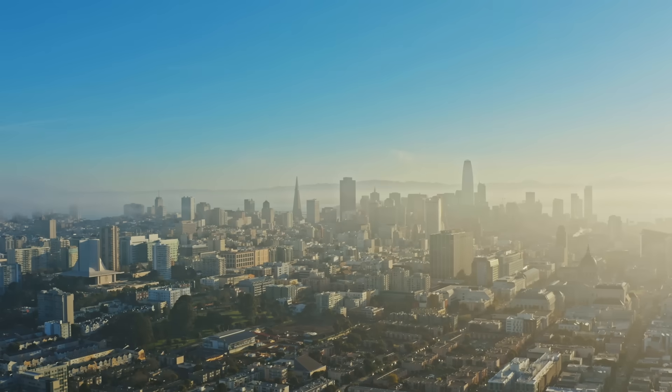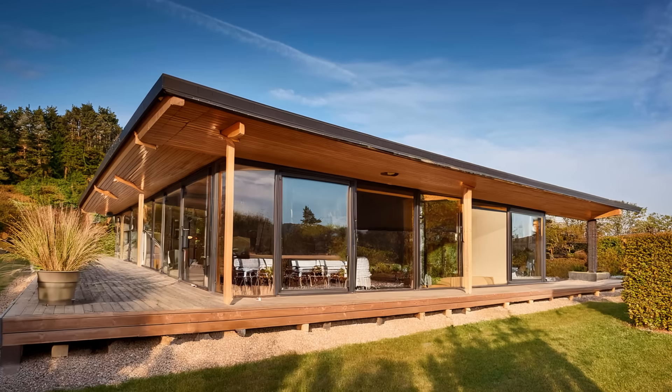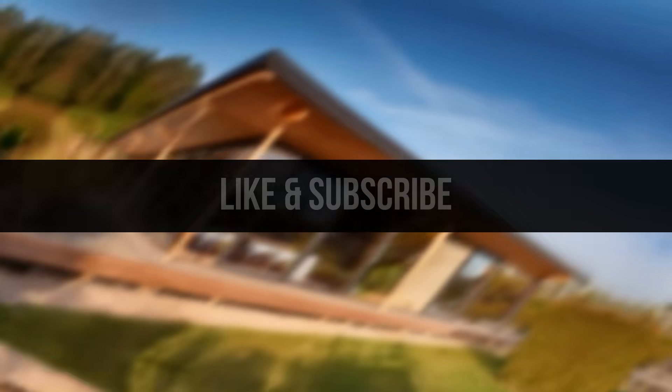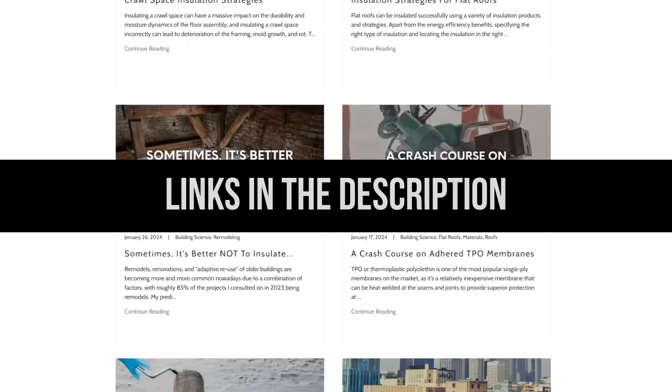We can't control the air outside, but we can and should control the air inside. I hope this video sheds some light on the differences between energy efficiency and high performance. If you found this video helpful, make sure to leave a like and subscribe for more weekly building science videos, and head over to our website at asiri-designs.com where we have over 150 free building science articles covering a wide range of topics. Links will be in the description below.